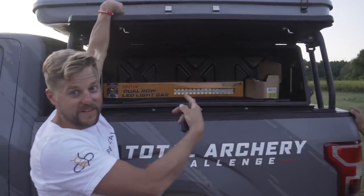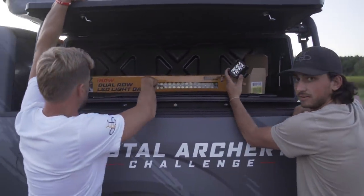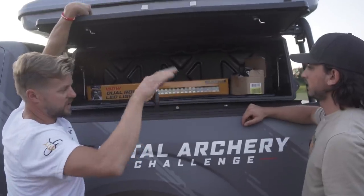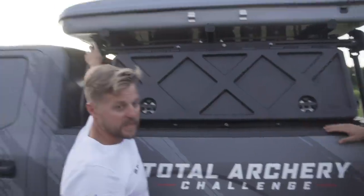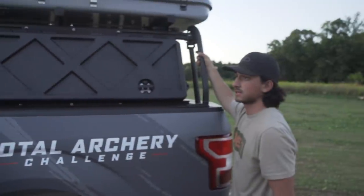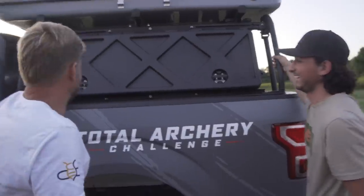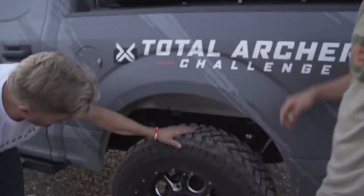We already got LEDs — leave a comment below on where these should go. We have a huge dual-row light bar, plus two swivel accessory lights. Truck guys, we need your opinion — Chris was thinking maybe one on each side and one in the back. Please comment where they should go, and tips on how to wire and switch them, because we have no experience with that.